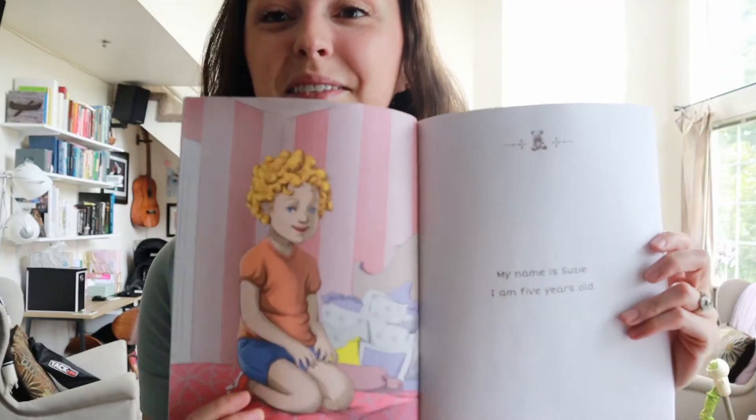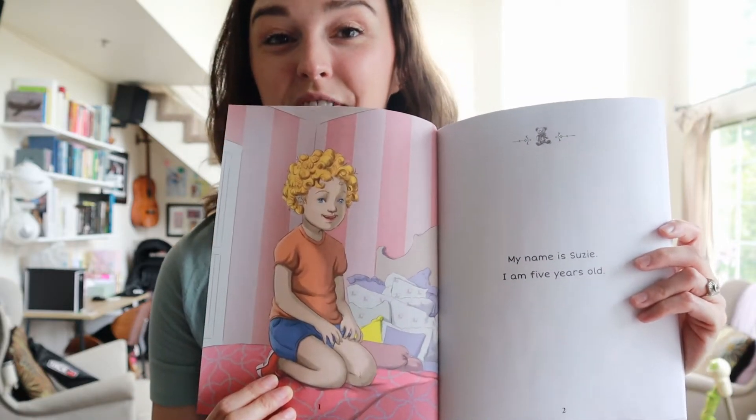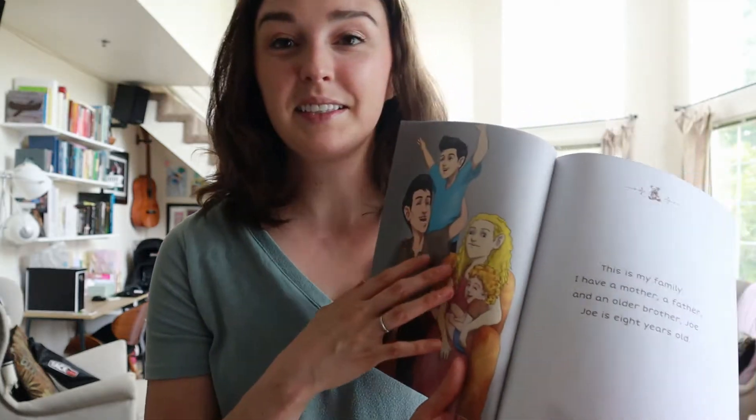I always forget to put on chapstick every time I film these videos and then I go back and look at it and I'm like, why do I look like I've spent the last five years living outside in the desert?